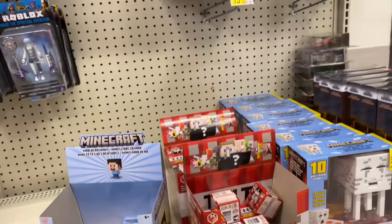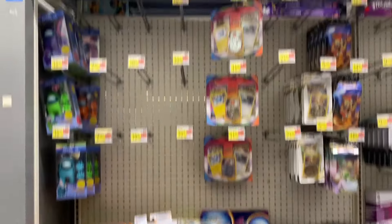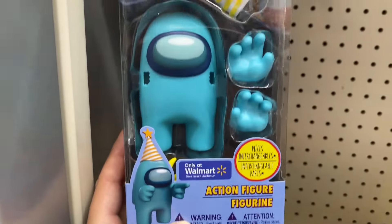Got Power Rangers - this is a cool toy here for a kid, pretty big Megazord there. Got some Mario Brothers and Roblox.